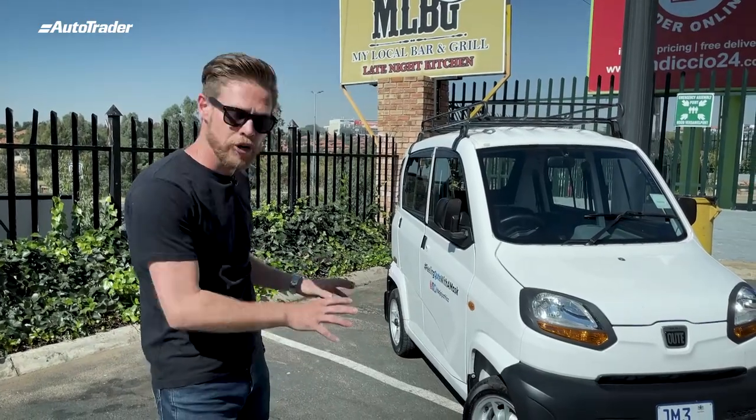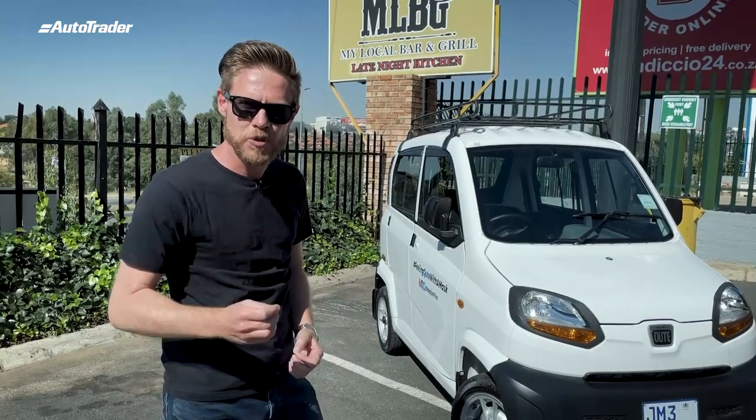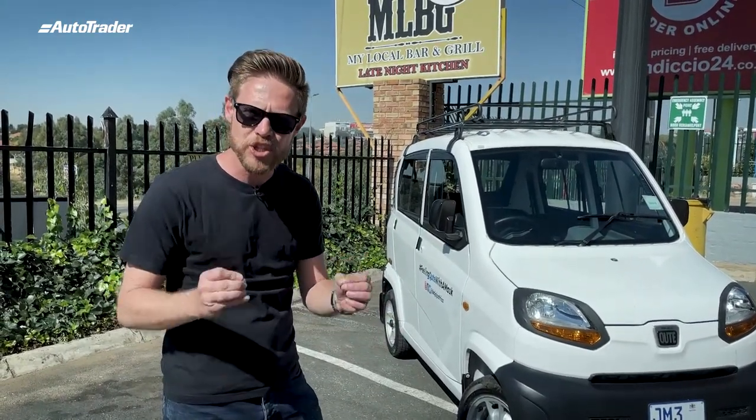The brakes are not heavy disc brakes — they're drum brakes. You've got to think of Colin Chapman's Lotus 27: drum brakes on all four tyres, dependable stopping power.